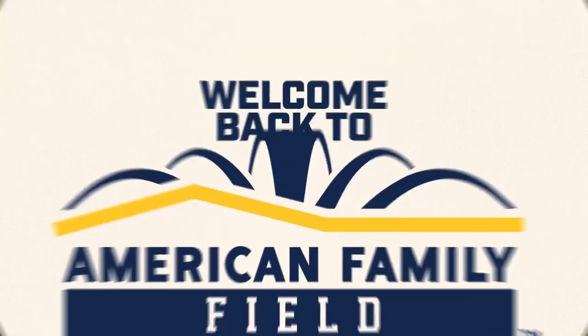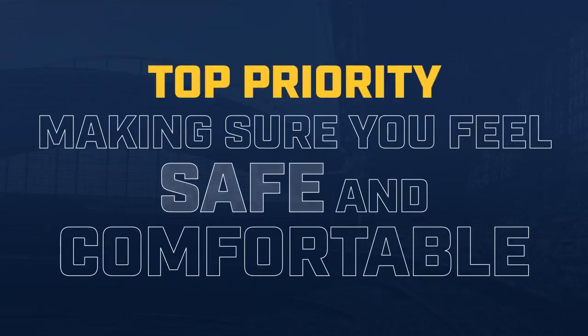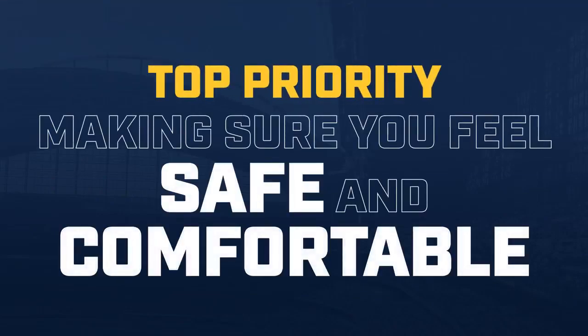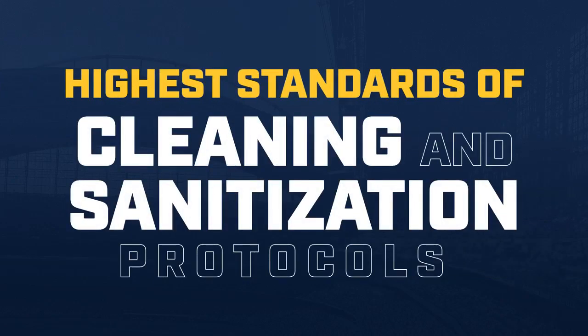As we welcome you back to American Family Field this season, our top priority is making sure you feel safe and comfortable at the ballpark. To ensure the ballpark is ready for you, we are implementing cleaning and sanitization protocols that meet the highest standards.